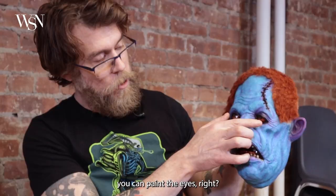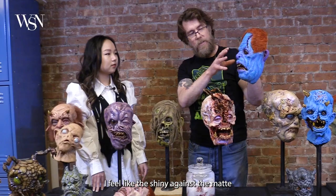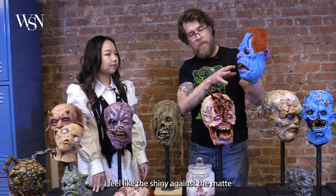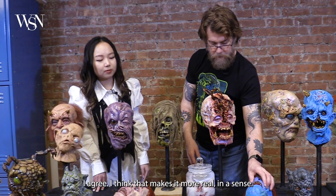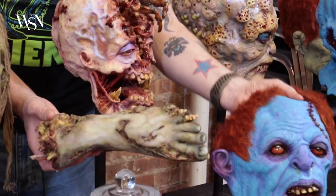In masks, you can paint the eyes and teeth and then add gloss so it looks like there are glass eyes and real teeth in there. The contrast of shiny against matte really draws the eye to certain aspects and makes the result feel more real — it's all about that light difference.